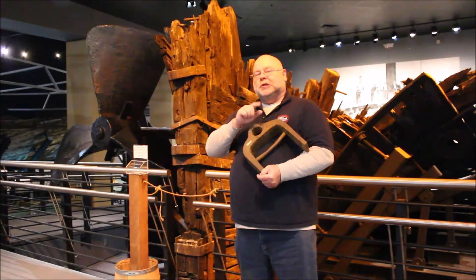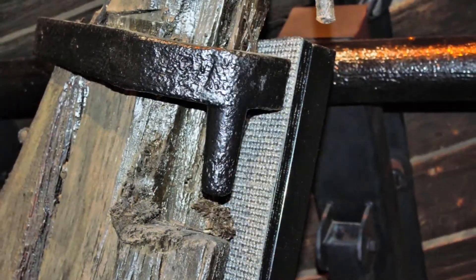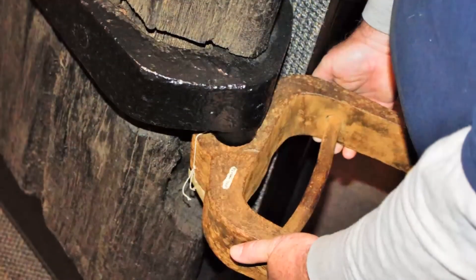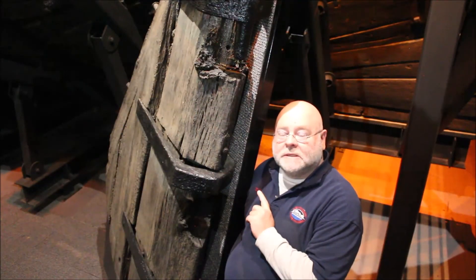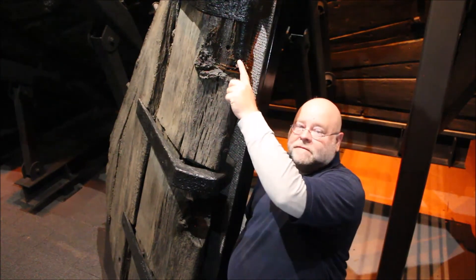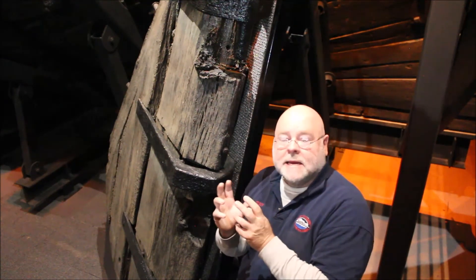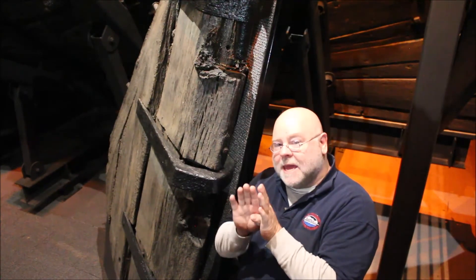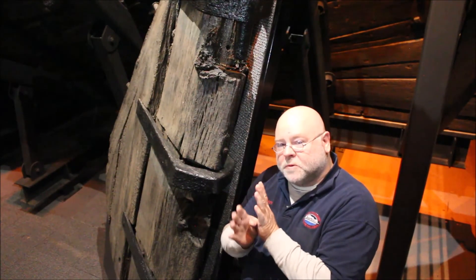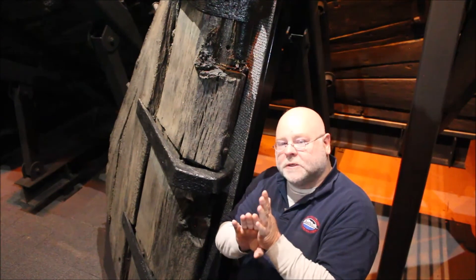Ladies and gentlemen, we are now by the actual rudder of the CSS Chattahoochee. Here you can see the pintle version of where they fit into that gudgeon. This is a traditional style of making these things work — it's that hinge — a traditional form of shipmaking where the rudder fits onto the gudgeons on the stern post.